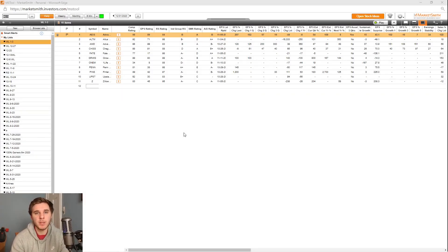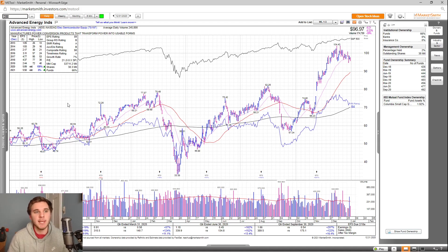Hey everyone, how's it going? My name is Richard Moglen and welcome to this week's Watchlist video sponsored by Marketsmith. As always, we'll go through both the fundamentals and technicals of all the stocks on my focus list. And I'll start with AEIS, or Advanced Energy Industries.